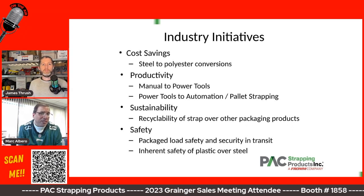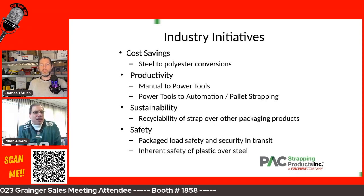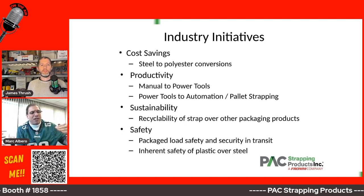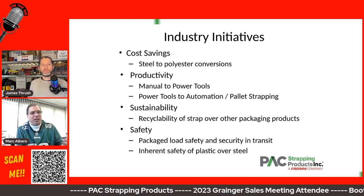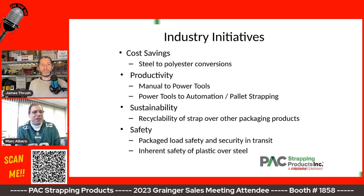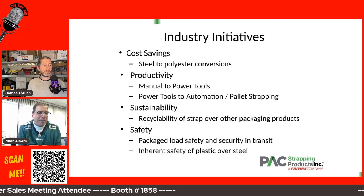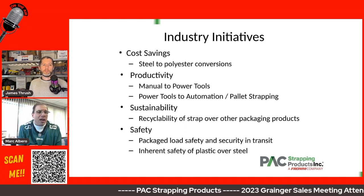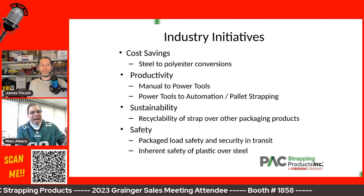On the productivity or performance side, that gets back into that pyramid we were just talking about, where you look at the level of strapping work that needs to be done. You can gradually take a customer from a manual process with a buckle or a seal and hand strapping product to the first level, which is typically a power tool — so they can now get more consistent tension without needing a buckle or a seal — and then moving on from a power tool to some form of automation or pallet strapping where a system does the work instead of someone manually activating a tool.